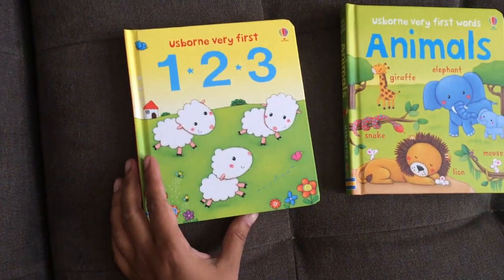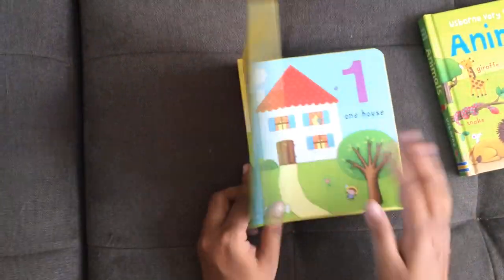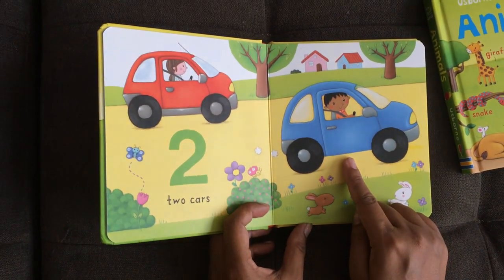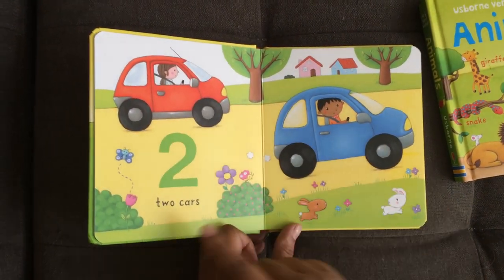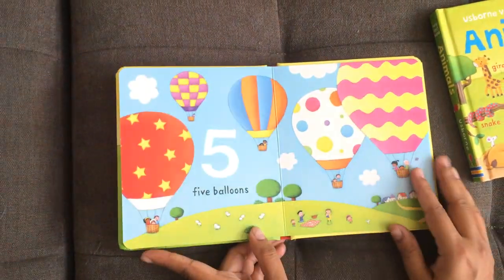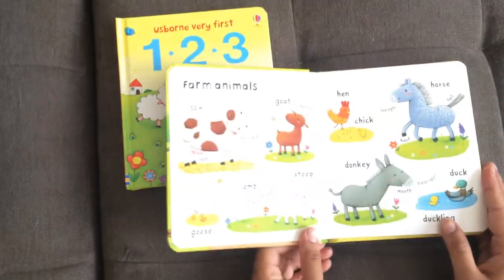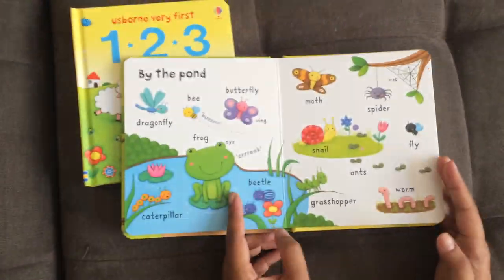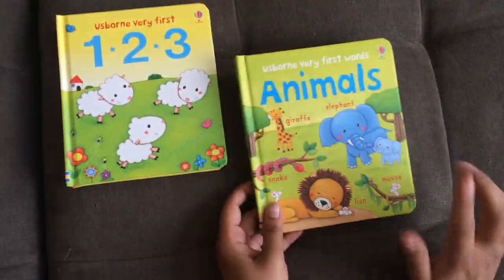These are some books for very young children. My daughter is 22 months and she enjoys both of these. This is Very First One, Two, Three. What I like about it is that there's multiple things to count on each page — not just two cars but two houses, two trees, two bunnies, two butterflies, two people, two bushes, and it goes up to number five. Great for learning beginning counting. And this other one is just a fun one on animals — it shows animals in different settings: farm animals, pets, wild animals, sea animals. The illustrations are super cute. It's a nice little board book and it's great for expanding vocabulary.